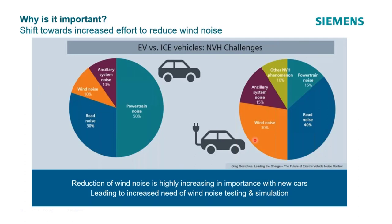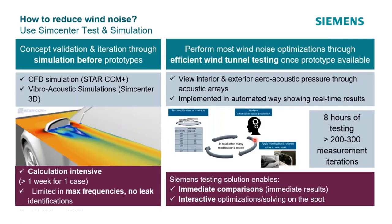There are obvious options like simulation — we have a computational fluid dynamics code, Star-CCM+, which can do vibroacoustic simulations, simulating flow around a mirror, an A-pillar, or the front grille. But doing that type of simulation for acoustic frequencies is very calculation-intensive; it could take days or more to get a single result.